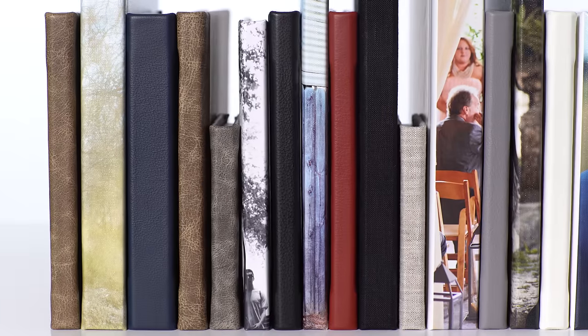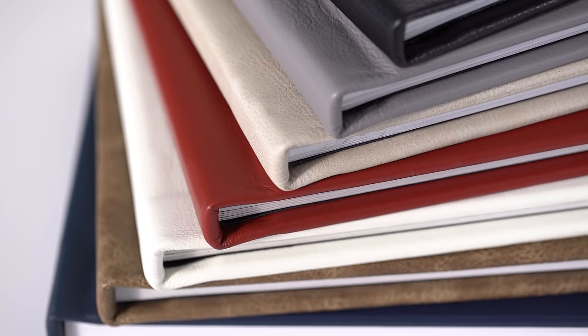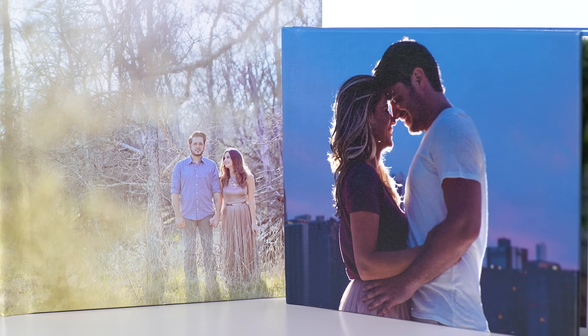Hi, I'm Chris from Nations Photo Lab and this is the premium quality Album 99. Album 99 photo albums come in eight popular sizes and can be customized with thick or thin album pages, foil embossing, and your choice of genuine Italian leather, cotton linen, luster photo, or canvas photo wrap covers.